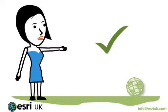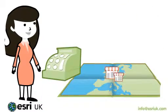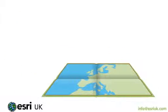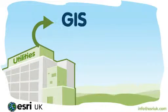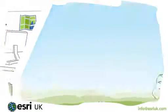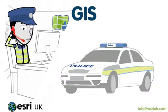Every day, millions of decisions are powered by GIS. Retailers use GIS to pinpoint the best locations for new stores and stock items that match local customers' needs. GIS is used by conservation organizations to predict the likely consequences of global warming. Utilities organizations use GIS to respond promptly and efficiently to reported power outages. Police forces use GIS to discover patterns in criminal activity and plan operations much more strategically.